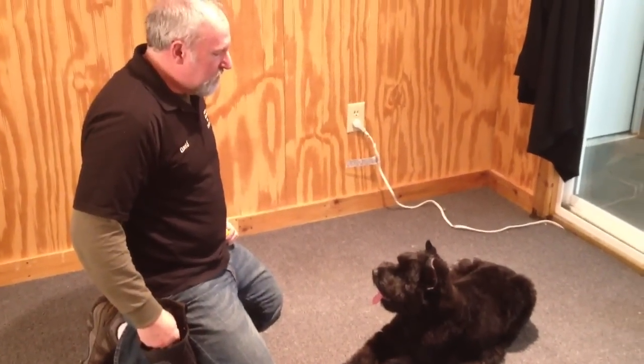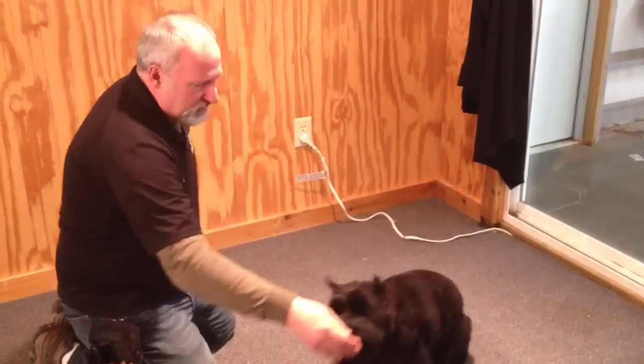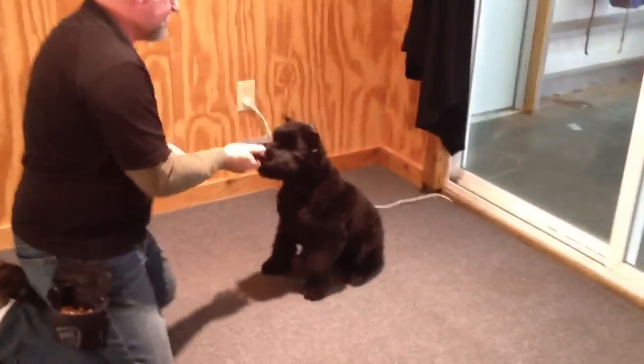Okay, this is Bruno. He is Dura's brother. He's a little bit smaller than her, a little bit more energetic, but he's also a very, very nice young dog.